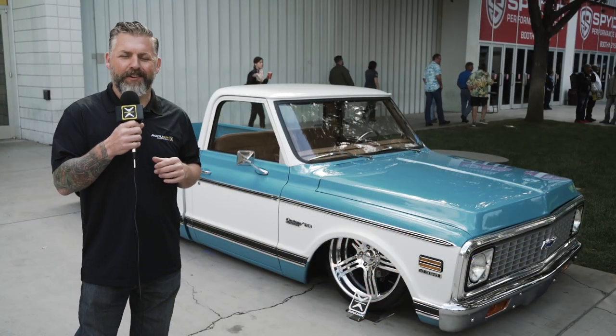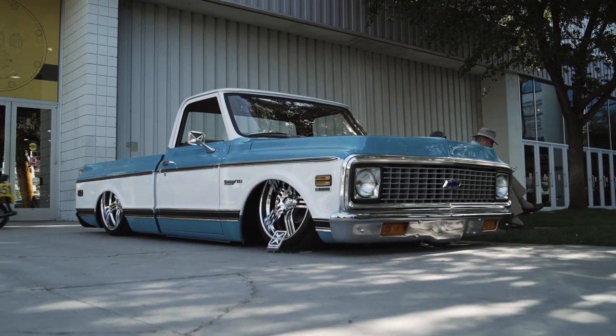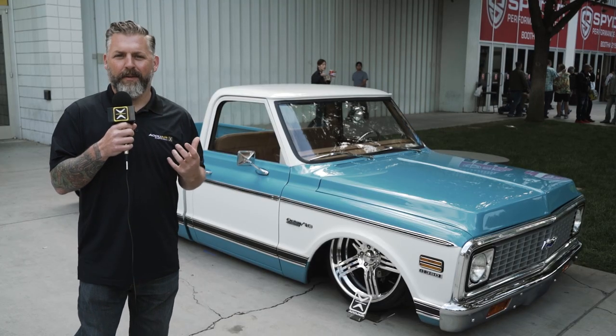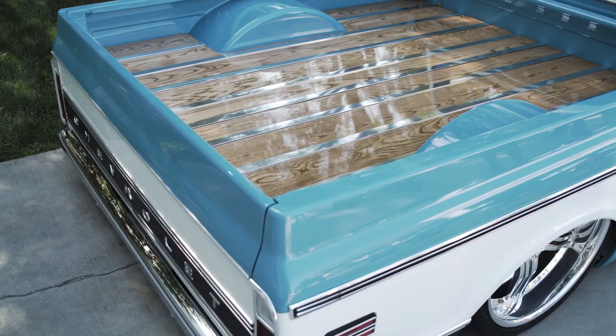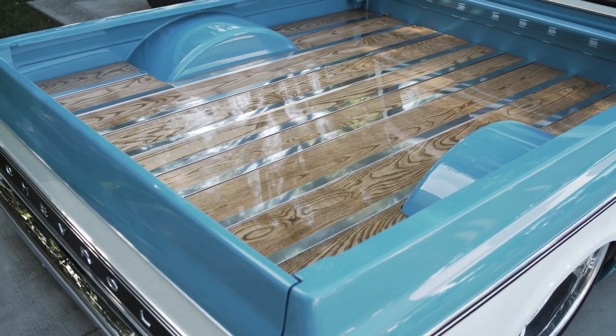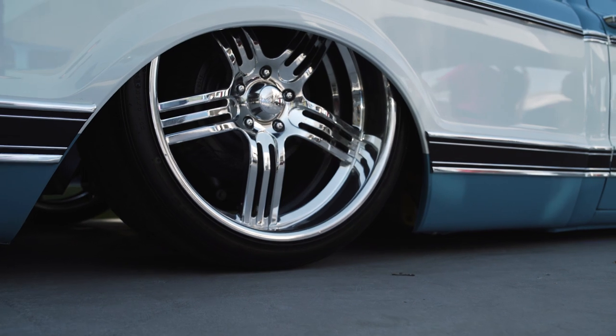Yet another killer truck here at the AccuAir truck corral. This one built by Louis Milnich, and we've got a representative from them to talk. Tell us a little bit about the truck — Bill, come on in. Thanks for taking the time. It's been a long night — had a little problem with the truck on the way up, but we got it fixed, got a late check-in, but we're here representing.